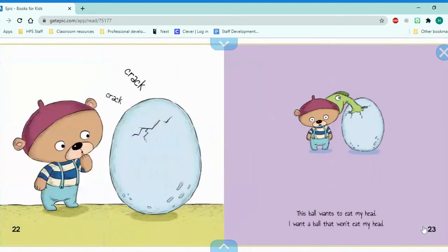That's a puffer fish. Crack, crack. This ball wants to eat my head. What kind of ball is that? That's an egg. That's a dinosaur egg. I want a ball that won't eat my head.